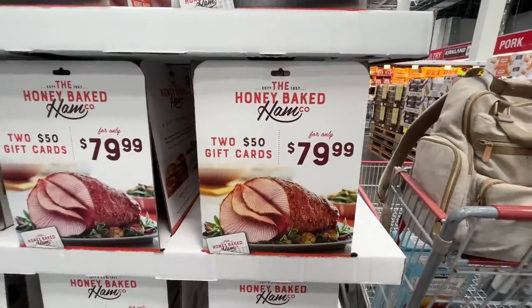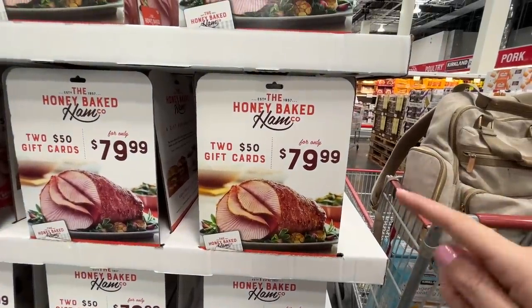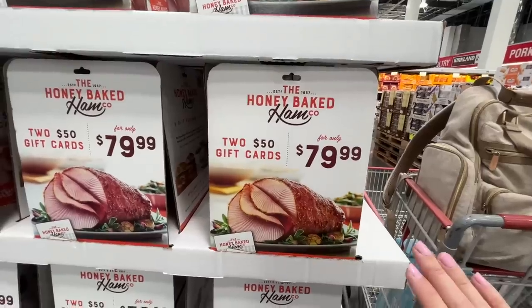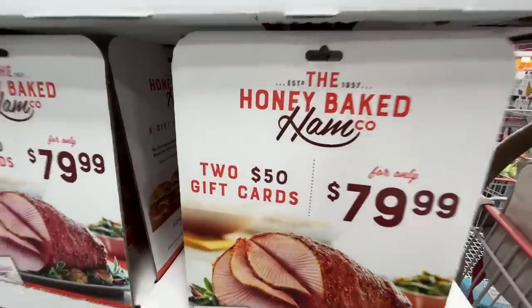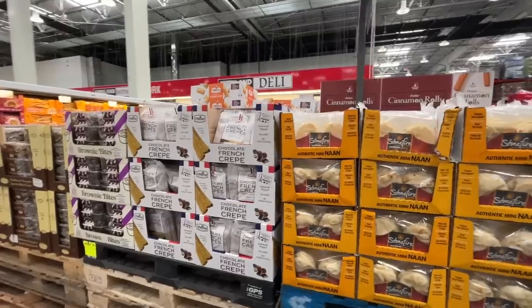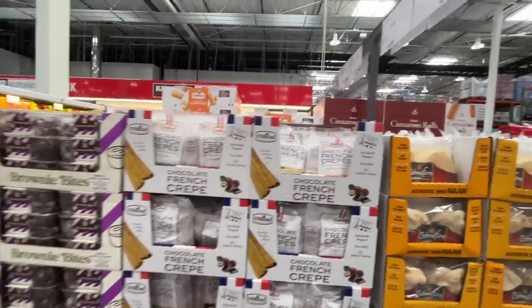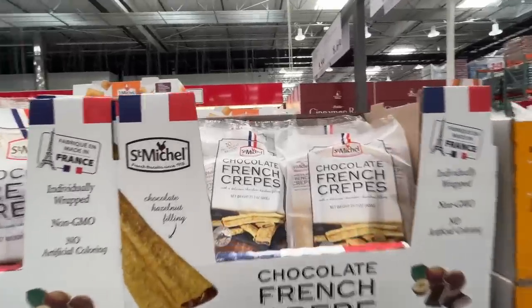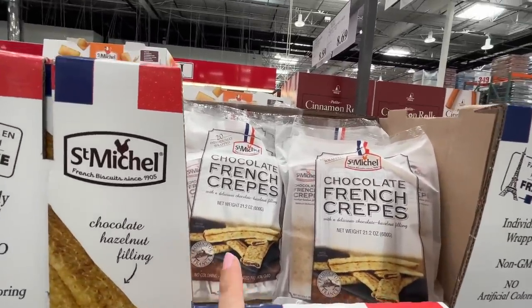The HoneyBaked Ham gift cards — $250 worth for $80. I feel like we might do this for Thanksgiving because I need shortcuts this year. Also Nonni's bread — always a winner. Chocolate crepes — I used to give these to my kids a lot, but sugar, you know. $7.69.